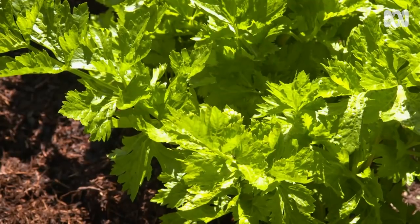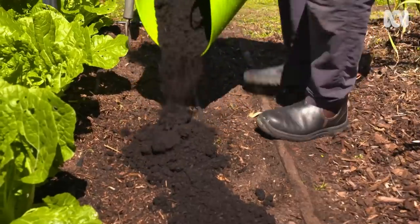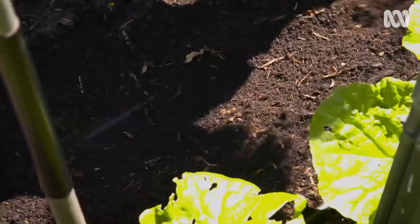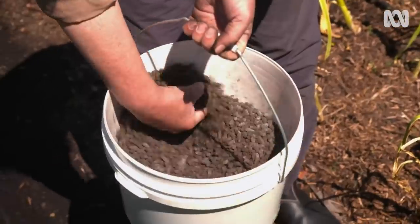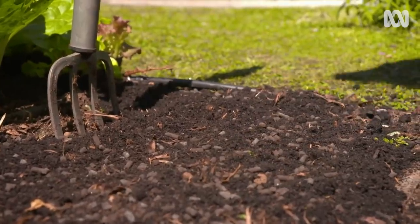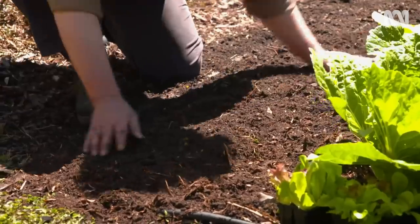Leafy greens are hungry plants, so it's important to build up your soil, especially on sandy soil like mine. Each time I plant, I top-dress with compost and apply pelletised manure, then give a gentle forking in and level it off for planting.